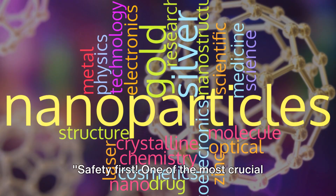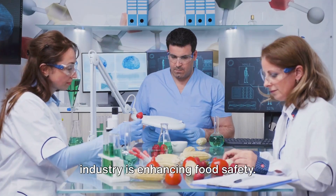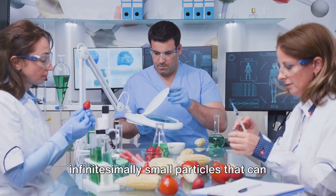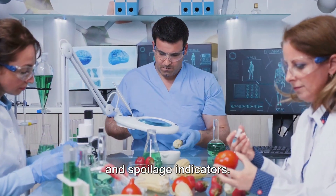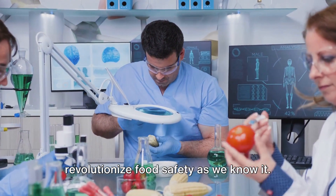Safety first. One of the most crucial applications of nanotechnology in the food industry is enhancing food safety. It all boils down to nanoparticles — infinitesimally small particles that can be used to detect contaminants, pathogens, and spoilage indicators. This tiny tech has the potential to revolutionize food safety as we know it.